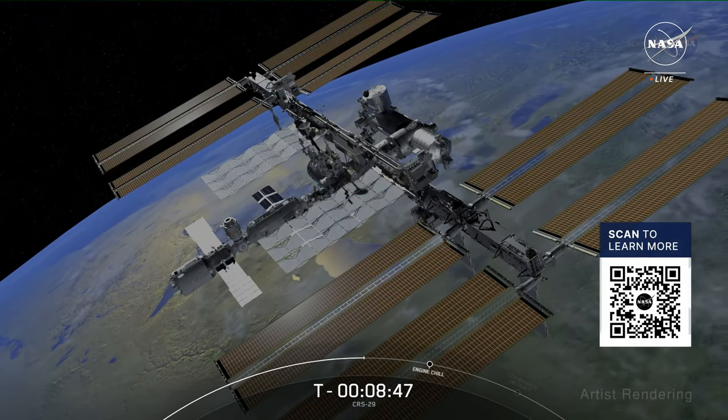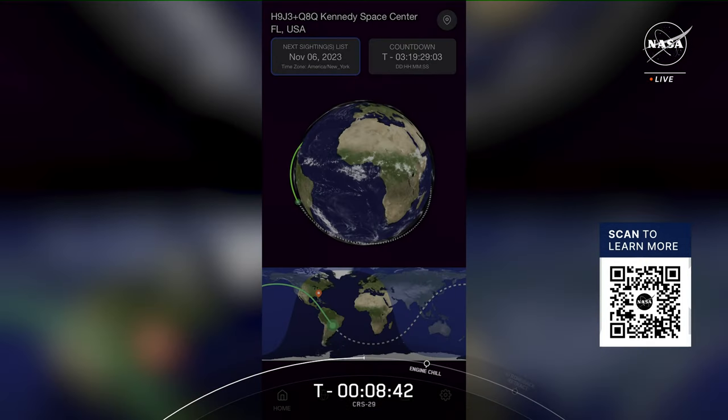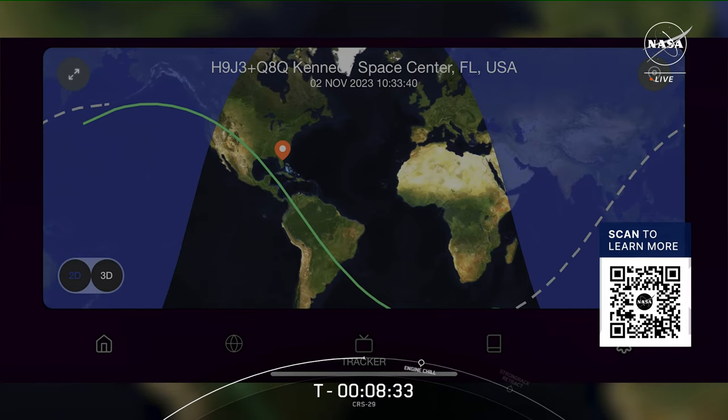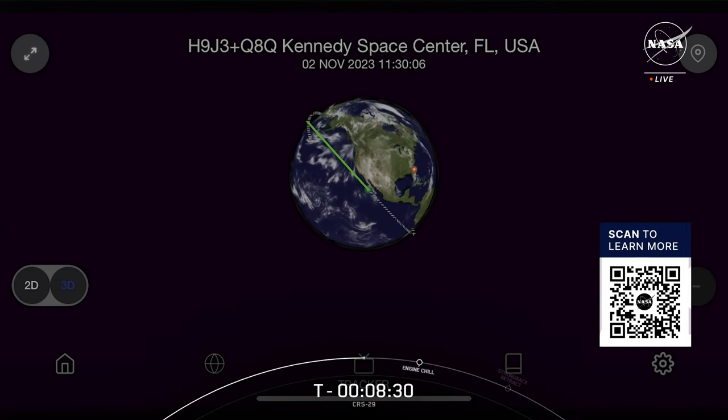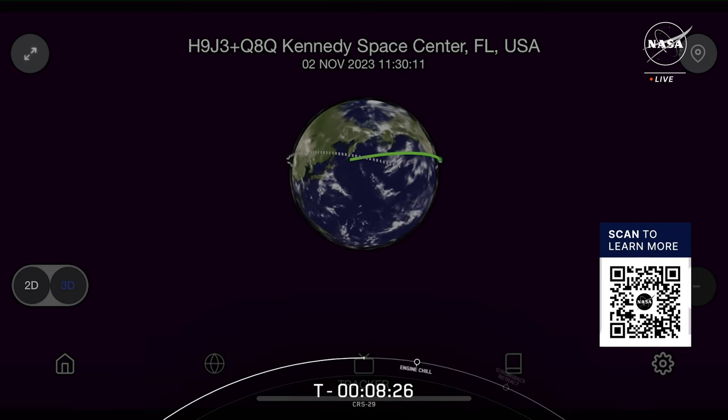To learn more about the space station turning 25, keep an eye on NASA's social media channels for a video series debuting Monday, November 13th. The space station is the third brightest object in the sky, measuring about the size of a professional football field, and can be seen with just the naked eye as it orbits the Earth at over 17,000 miles per hour. NASA is making it easier than ever to spot the station — scan the QR code on your screen to download the all-new Spot the Station app on your mobile device, available on both iOS and Android.